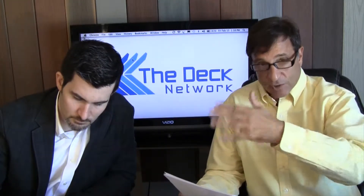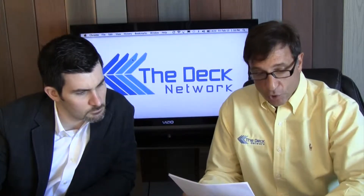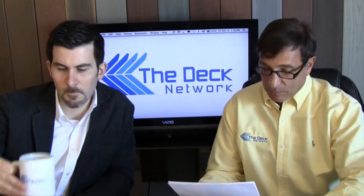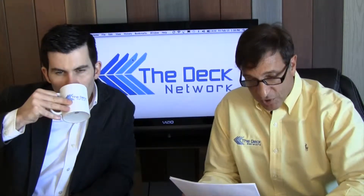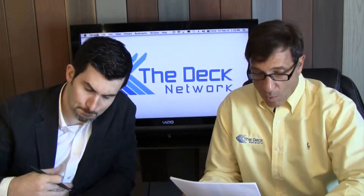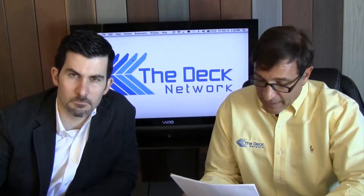I'm going to read the answer I sent to him. That's a great question, Tom. It depends on what you're interested in. Straight composite decking has a very good look, but it will fade, stain, and mold. Cap composite pricing starts at the same price as standard composite and has a fade and stain warranty. PVC decking looks great, but it's more fragile and will fade a little bit.